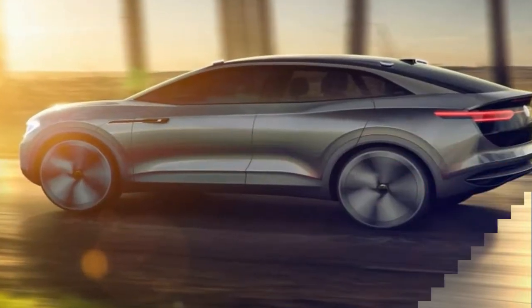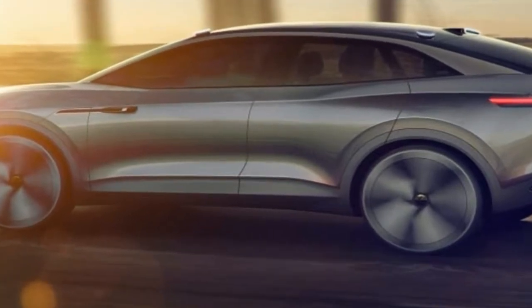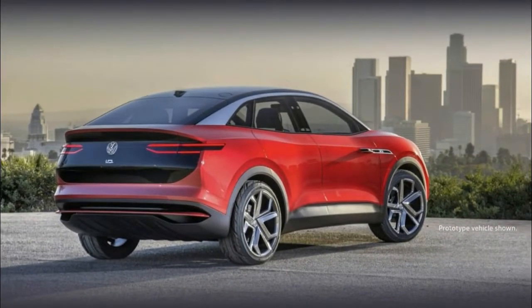The VW of the future is a little creepy. Exterior lighting aside, the Volkswagen ID.Cross may be our best look yet at the long range of vehicles the German automaker plans to produce.